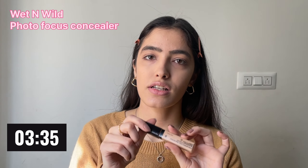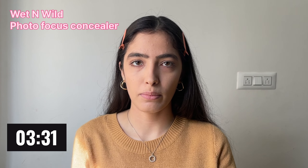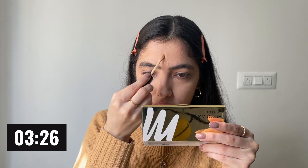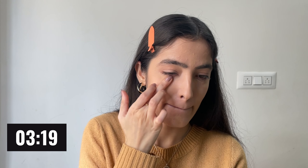Now I will go with the concealer. I really need to buy a new one because this one is almost finished. I have a lot of pimples and texture on my forehead, so I blend it all in. Don't try anything new when you're running late — just stick with the products that work best for you.